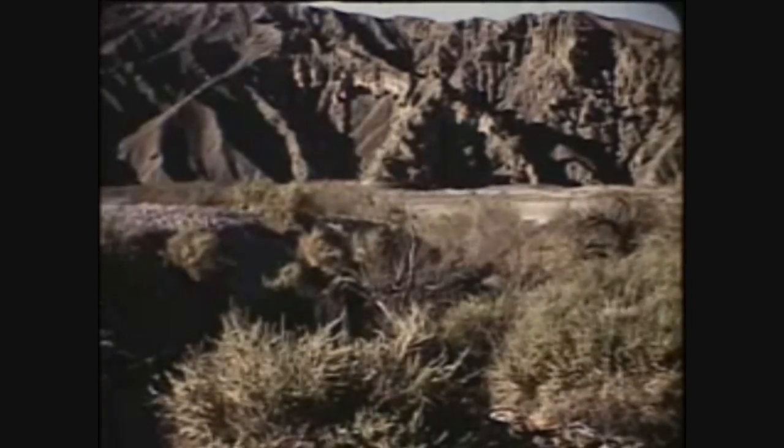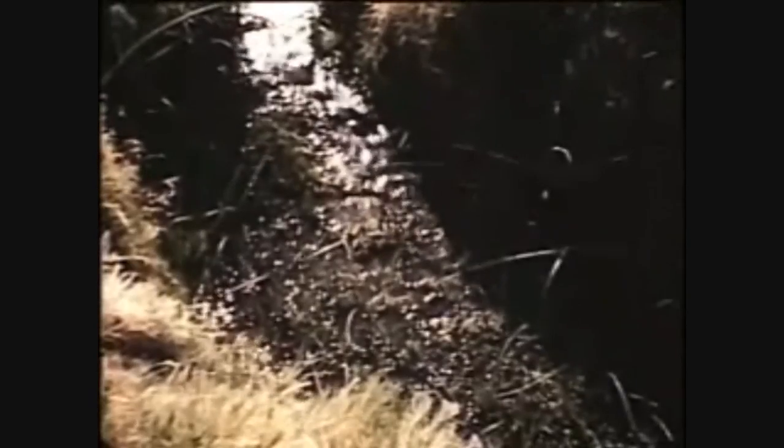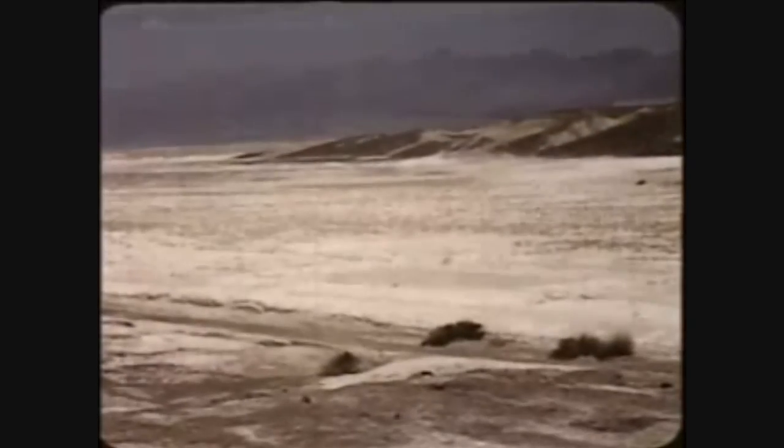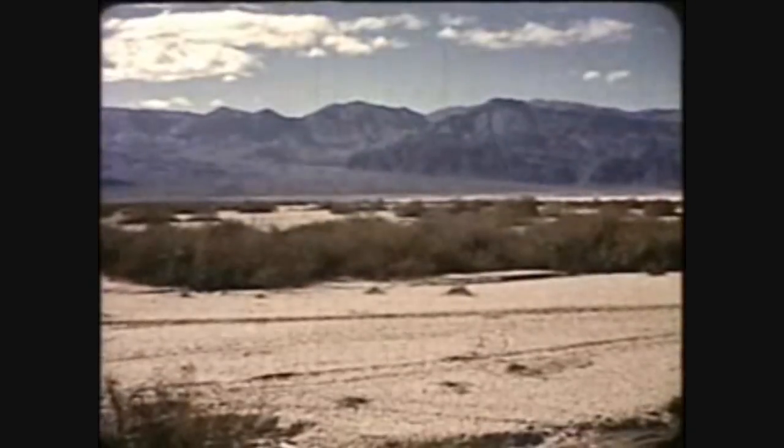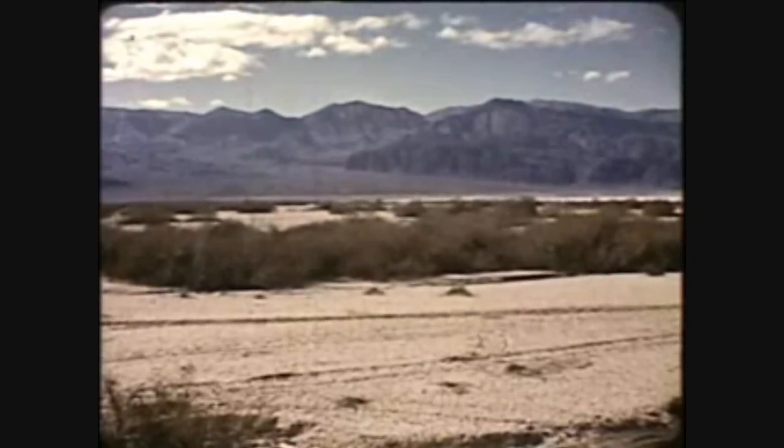The Furnace Creek Springs were discovered during the winter of 1849 by a band of weary gold seekers looking for a shortcut to California. Upon reaching these springs, they thought their hardships were over. But soon their visions of green fields ahead were shattered by this scene of salt flats and the towering Panamints beyond. Despite great hardships, the Bennett-Arcane section of the party continued southward along the valley floor until they discovered Bennett Wells.